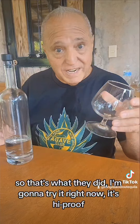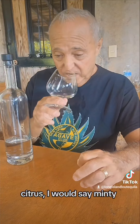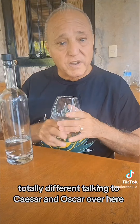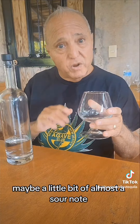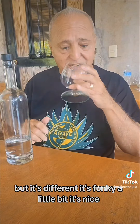I'm going to try it right now. It's high proof. Got a nice citrus, I would say minty. Oh, it's got a nice presence. It really does. Totally different. Talking with Caesar and Oscar over here — maybe a little bit of almost a sour note, possibly because of the dead musto. But it's different, it's funky a little bit. It's nice.